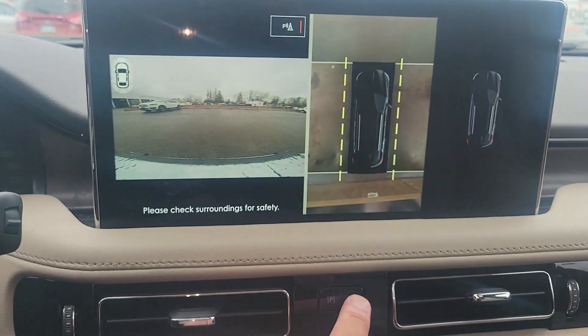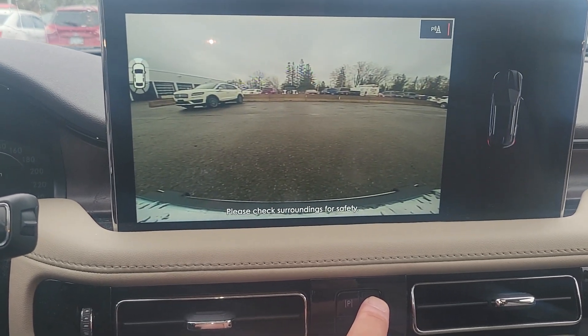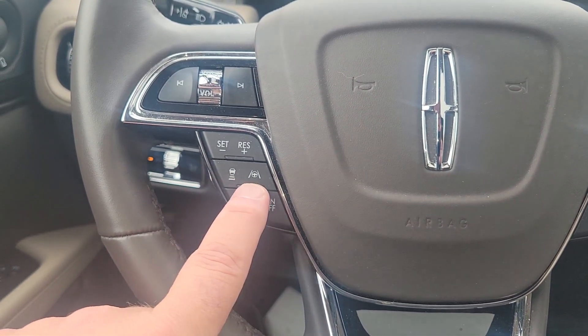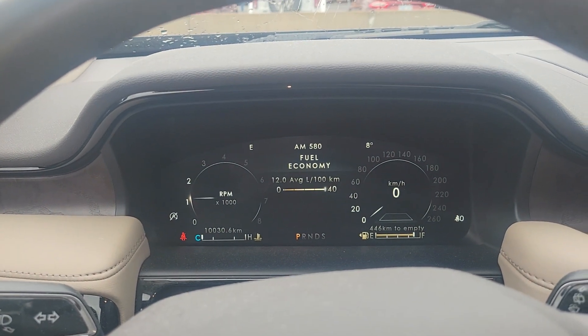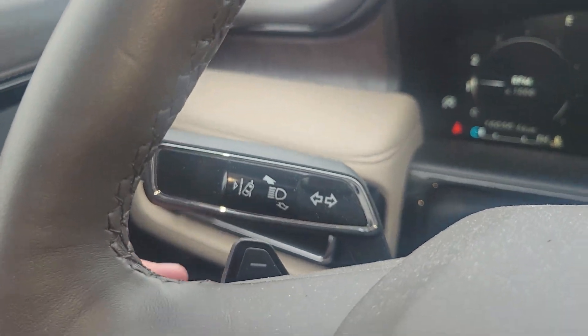This one has a full-on 360 camera. Push it again and it shows the front; push it again and it goes to 720. Up on the steering wheel you've got your adaptive cruise control with lane centering. There's a full 12-inch display you can manipulate in different ways with different looks. You've got your lane keep assist over here as well.